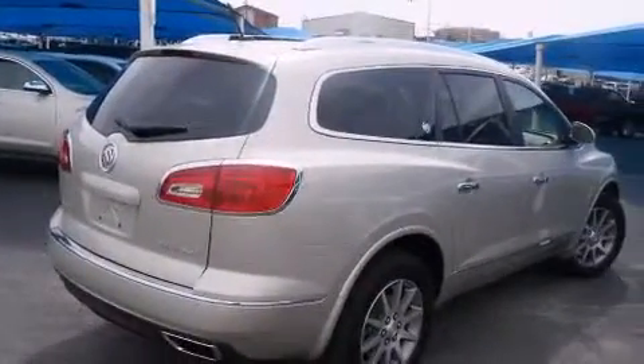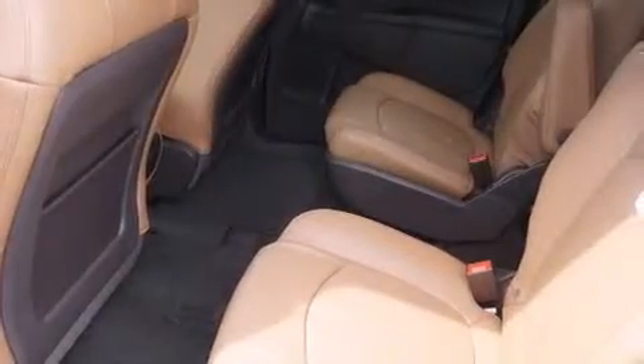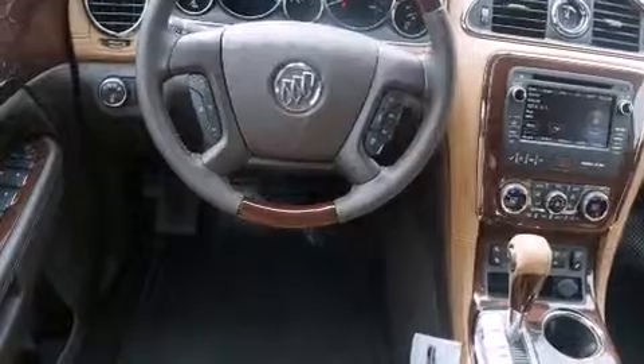A folding rear seat is also included, and the Homelink transceiver can be programmed to use the same frequency as your remote opening devices such as the garage door, the entry gate, or even the living room lights, enabling you to control them right from the driver's seat.